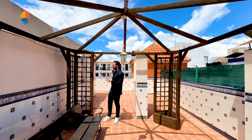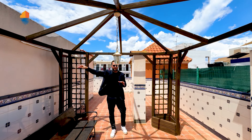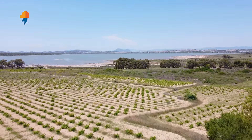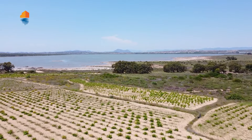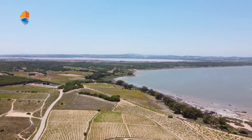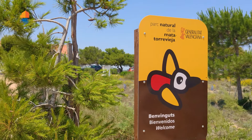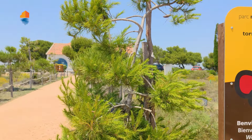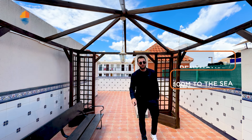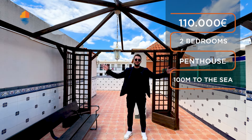We have a beautiful beach, a wild beach, and a beautiful natural park on the right side with salt lakes. You can bike 10 to 20 kilometers all around the salt lake of La Marta. It's a very nice place with a lot of nature. If you want to invest, the price is just 110,000 euros for this two-bedroom apartment with this nice solarium.